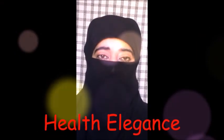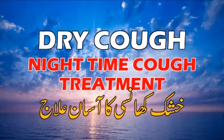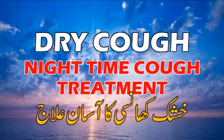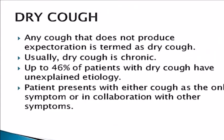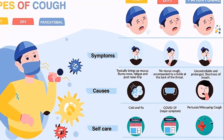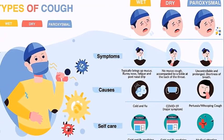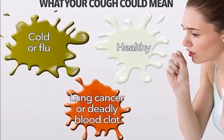Hi friends, welcome back to my channel Health Elegance. Today I'm going to share with you a simple homemade tip for dry cough or nighttime cough. This tip works very well for dry cough — usually you get relief in three days by using this easy treatment, but if your symptoms persist you can continue it for more than three days. I recommend it — please try it once to check the result personally. Now, let's start the remedy.